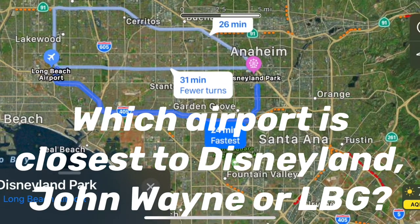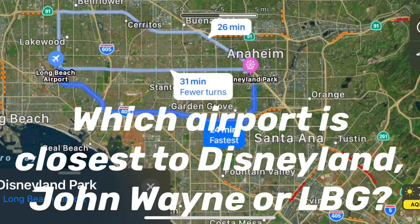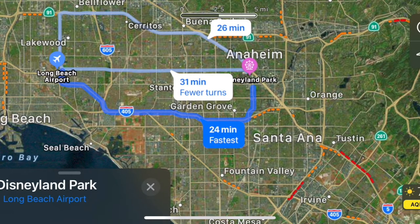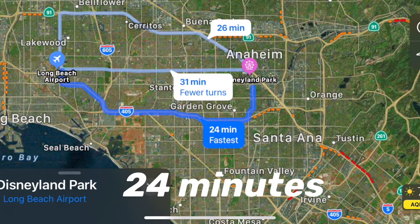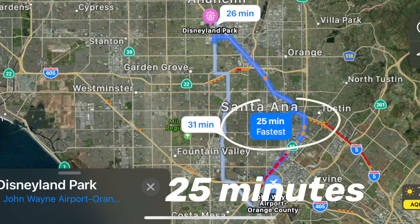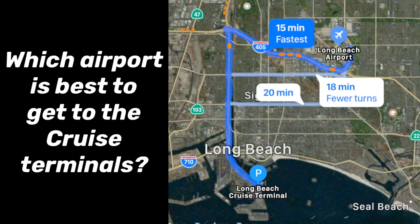Which airport is closest to Disneyland — John Wayne or Long Beach? They are actually almost exactly the same distance apart, both 24 to 31 minutes away. So make sure when you're looking for flights that you check both Long Beach and John Wayne Santa Ana.